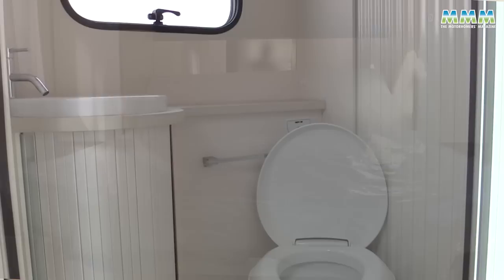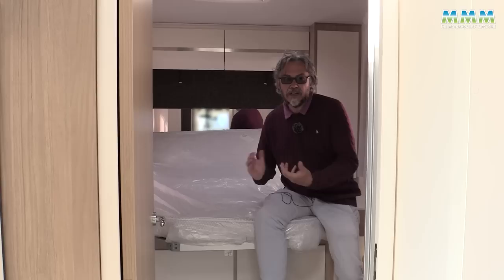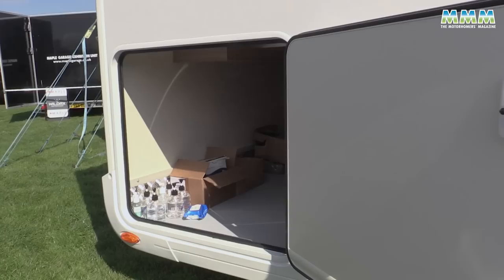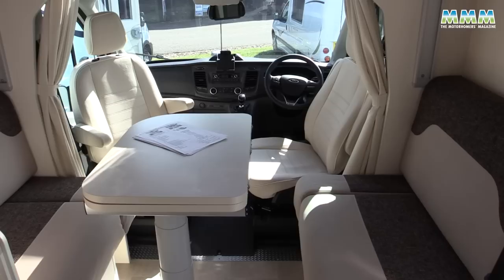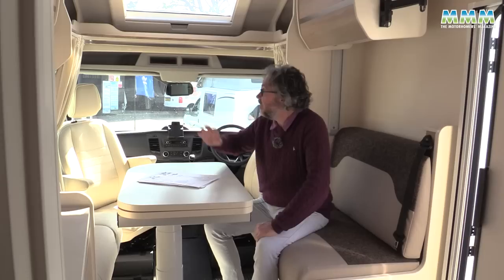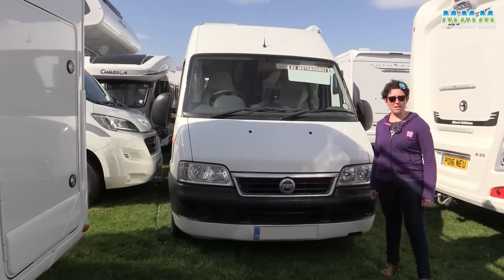Inside you've got the classic island bed layout with a toilet area on one side at the foot of the bed and the shower on the opposite side. As an option you can have this as an electric rise-and-fall bed if you want to get bikes or even a scooter in the garage at the back. As standard it's just a low bed with a smaller garage. Up front you've got the currently very popular side settee lounge, and those settees convert into travel seats so you can use this as a four-berth van, because you've got an electric drop-down bed from above. There's also a big over-cab sunroof and it feels quite spacious.